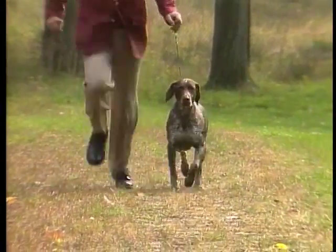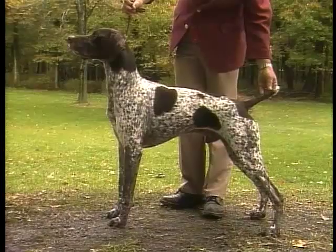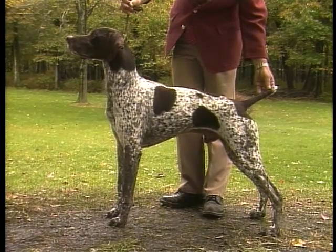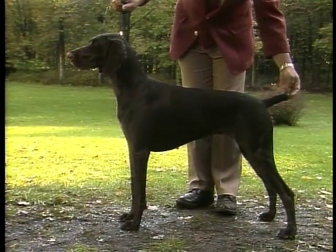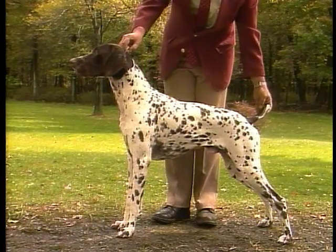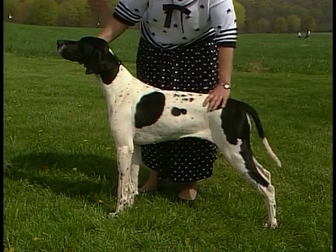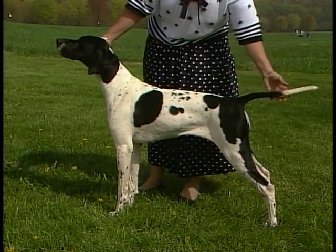The easiest ways to tell a German shorthaired pointer from a pointer are by the length of the tail and by coat color. The German shorthaired pointer's tail is usually docked, and the coat is always solid liver in color or a combination of liver coloring and white — either liver-spotted and white-ticked or liver-roan. On the other hand, the pointer's coat coloring usually has a white background and the tail is not docked.